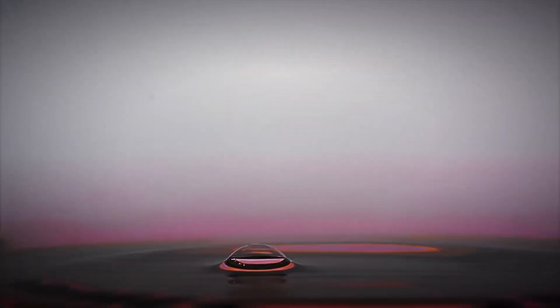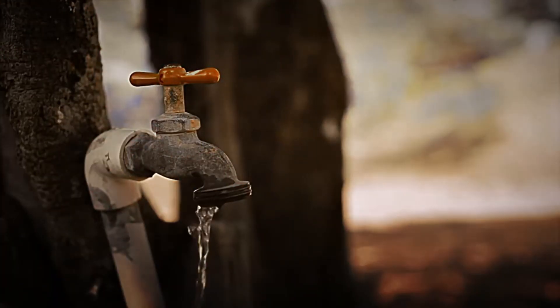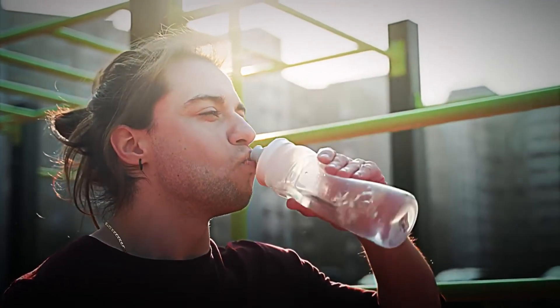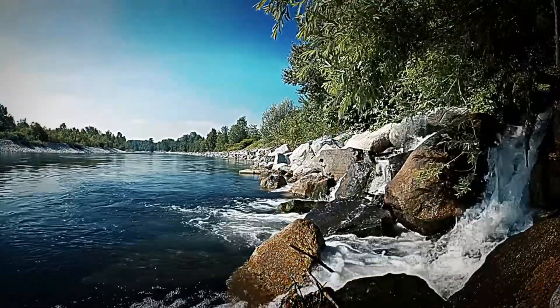Water is the most important resource in our lives. We find it everywhere, from natural sources to bottles and taps. Drinking a glass of fresh water when we are thirsty is one of the best sensations that exist. But beware, not all the water we drink comes from springs.